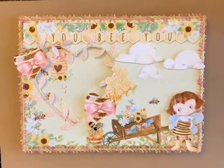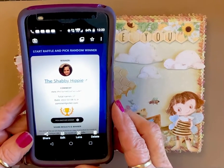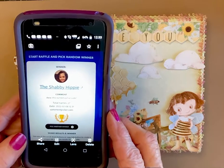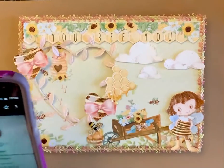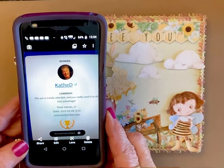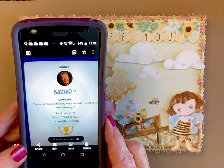I have drawn the winners, and the digital collection is going to the Shabby Hippie. Her comment was, 'all this turned out so cute.' The winner of the frame is Kathy D., and she said, 'this set is totally adorable, and you really used it to its best advantage.'